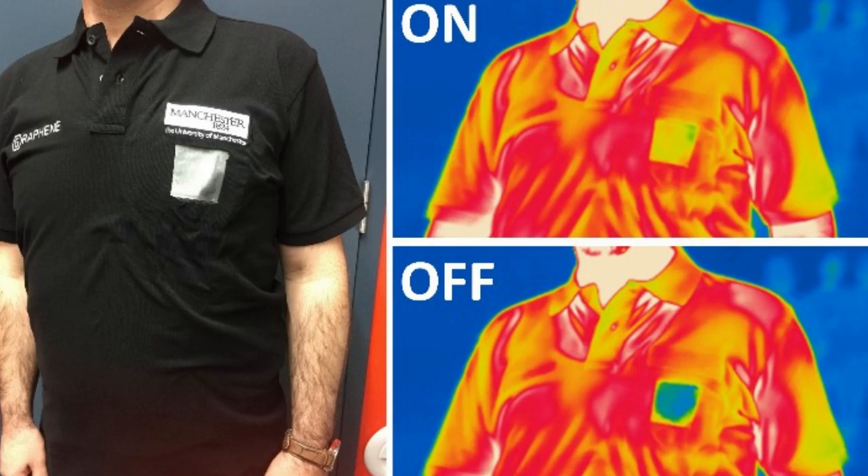This study built on the same group's previous research, using graphene to create thermal camouflage, which was able to fool infrared cameras.